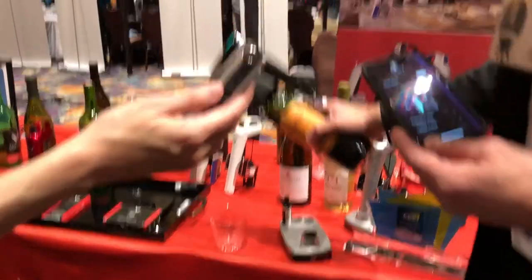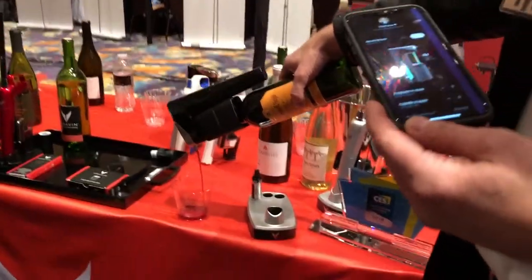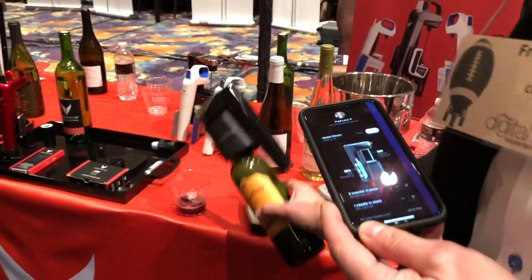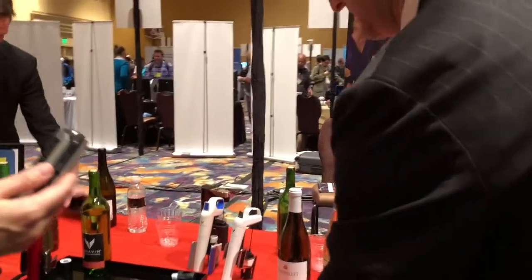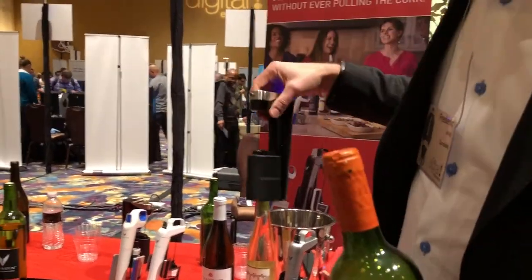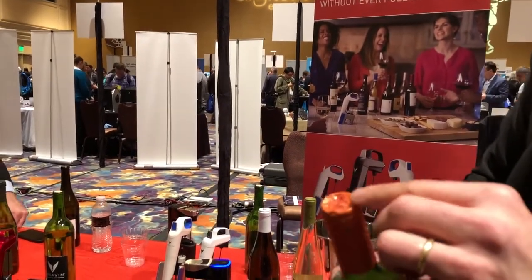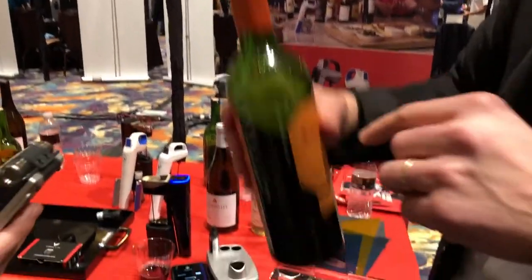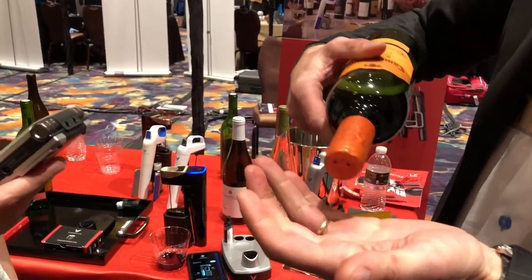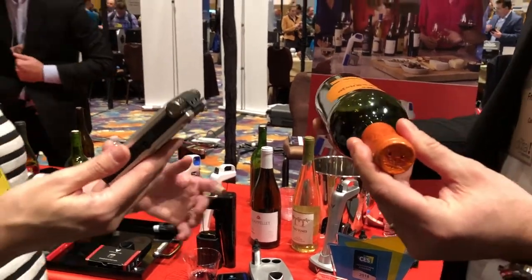We take a bottle here and pour a glass of wine. When I'm done, I just press it and it goes back. We remove the Coravin here. And the magic happened — the cork is resealing right now. You can see a little bit of argon gas here. And you can put it back in your cellar.